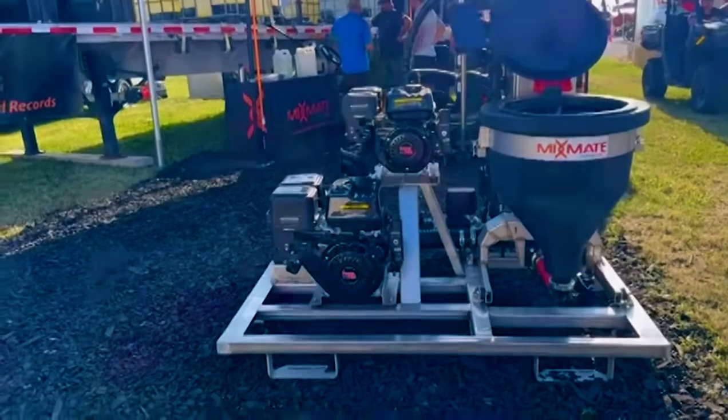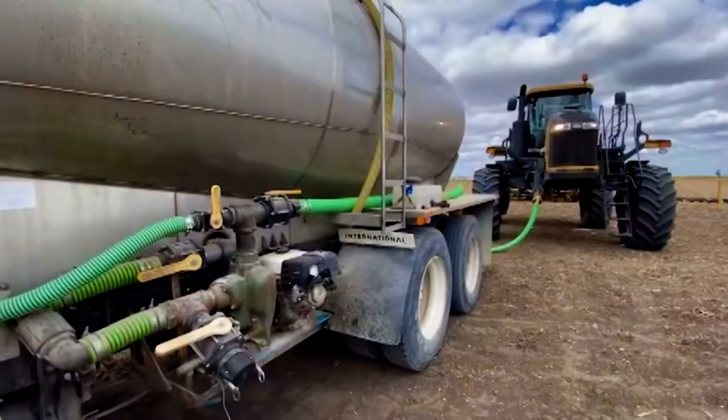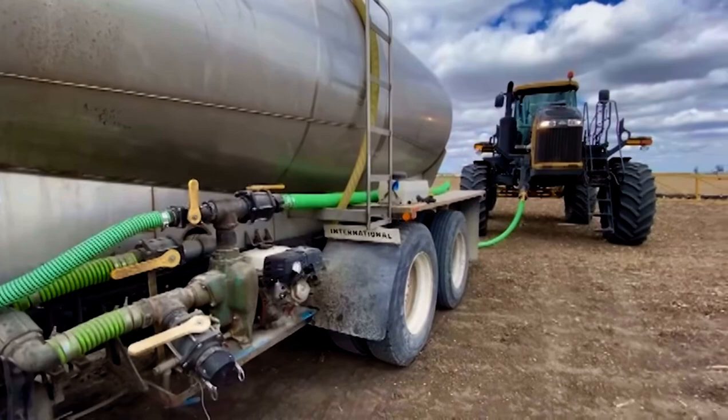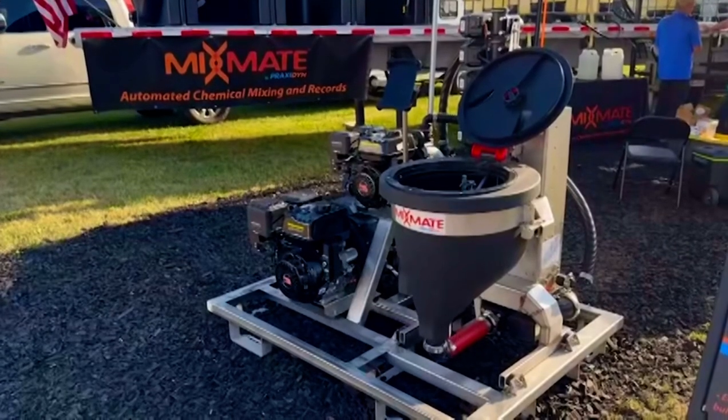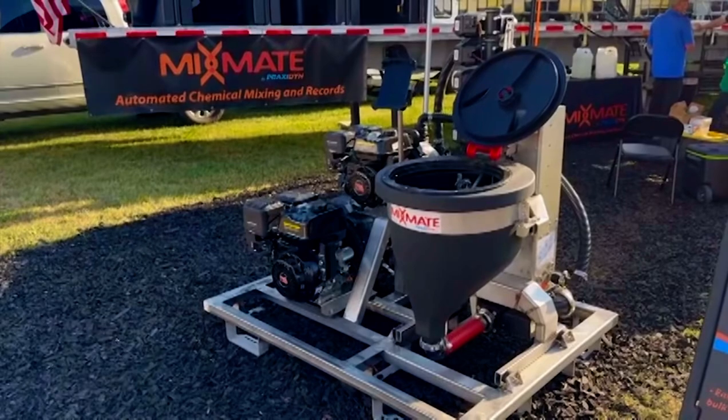Absolutely. A lot of people are looking for efficiency in their sprayers. Maybe they're not looking to buy a new sprayer, but they've got to get more done because farms are growing. And the big thing you can do to make a sprayer efficient is load it quickly. Essentially you're using weight — that's how you're doing it.